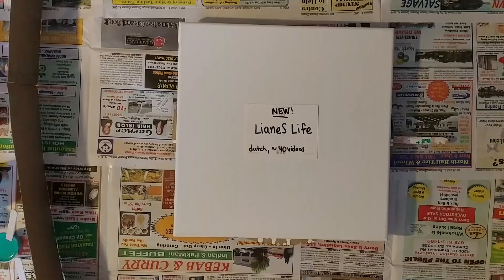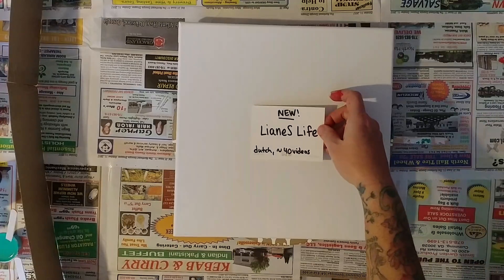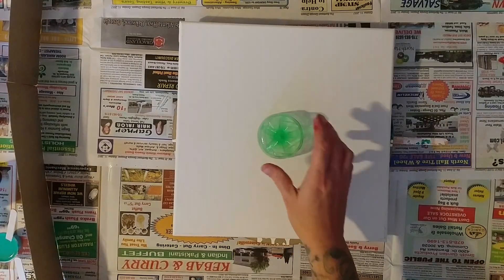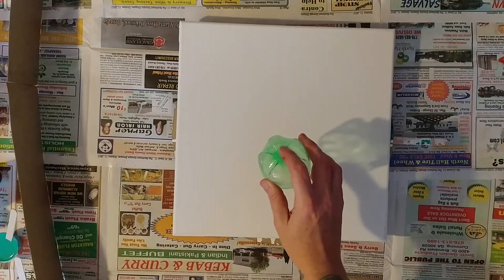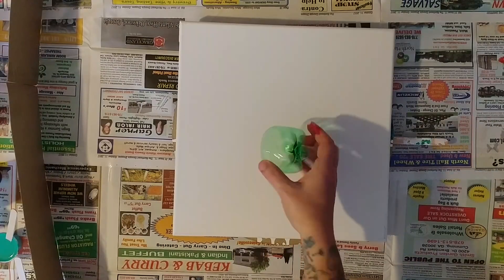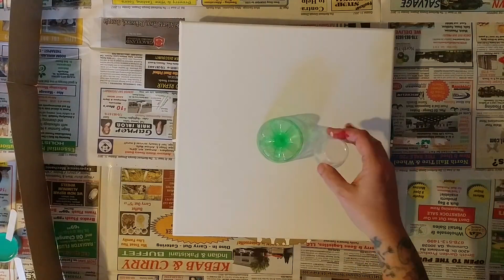I do enjoy watching her videos and she's just a lovely lady. Check her out — Leanne's Life, L-I-A-N-E capital S life. She does some pretty stuff on her channel, so go check her out and let her know that I sent you. My idea for today actually came from her — it involves the bottom of a Mountain Dew bottle. Any soda bottle bottom will do. I cut the rest of the bottle off and cleaned it out really well so it's nice and dry.